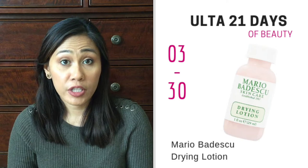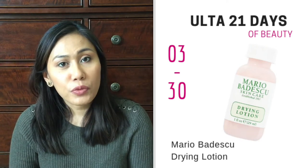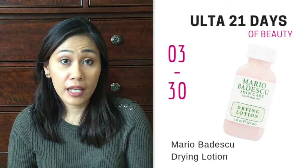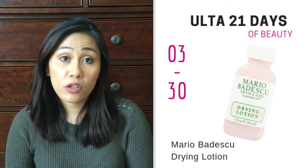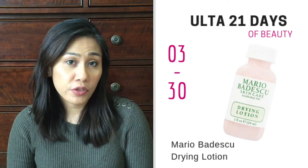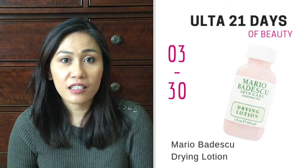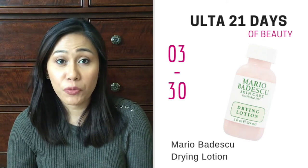Also on the 30th is the Mario Badescu Drying Lotion. I haven't tried it myself, but I've heard it's really good for acne. It's going to be on sale for $8.50, normally $17. It's worth trying, especially when you want to get rid of a pesky zit that doesn't want to go away for days and weeks — kind of like this one. This was not invited to the taping today, but it came.